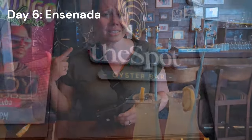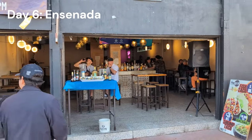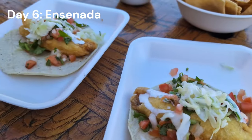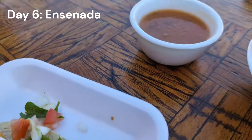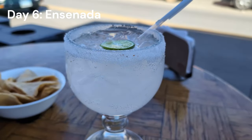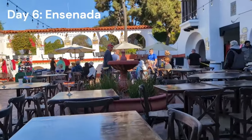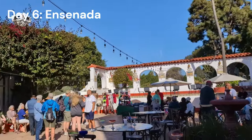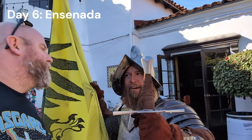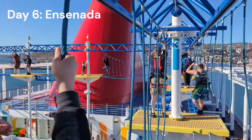We hit up a place called The Spot — actually stopped by a guy on the street, and he made me an offer I couldn't refuse including a free tequila shot and dollar fish tacos. We grabbed a fish taco, chips and salsa, a tequila shot, and margaritas. Check out the Ensenada review video for full details. Then our final margarita stop was at Bar Andaluz — the other place claiming to have invented the margarita. Absolutely delicious, and you get to chat with the conquistador while you're there.